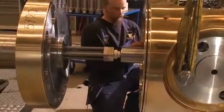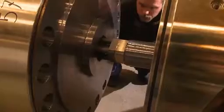Finally, the finished propeller hub assembly is mounted onto the shaft and the hydraulic system.